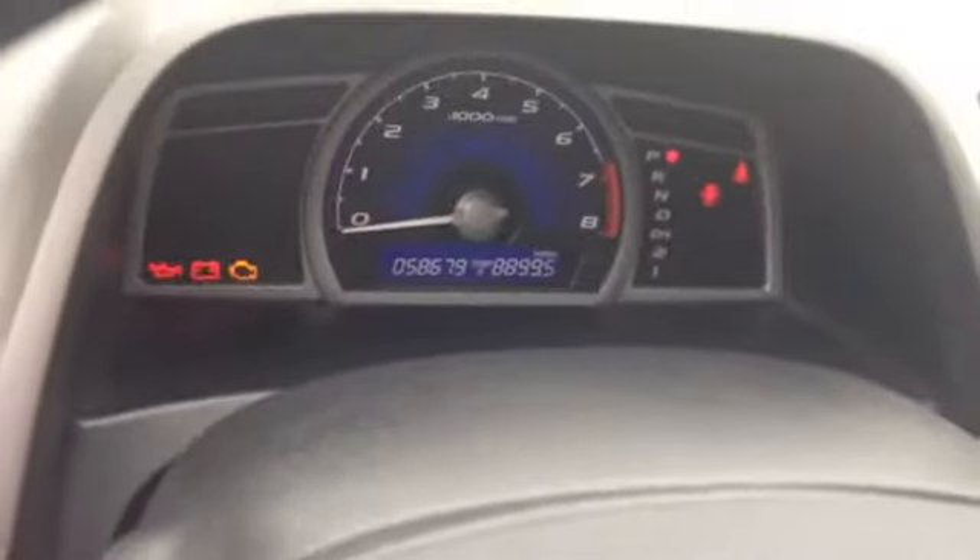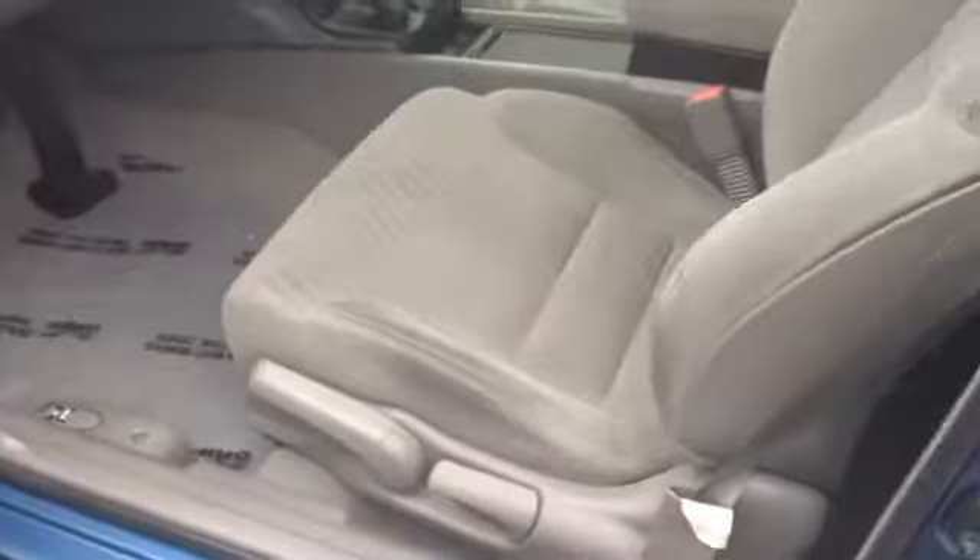Here's a quick shot of the interior. Here's the mileage — 58,679 — the dashboard, driver's seat, and dashboard panel. Car's in really good shape.